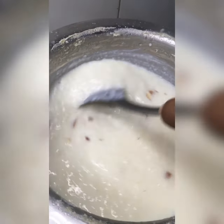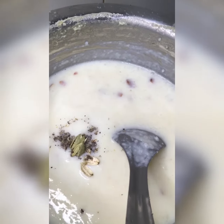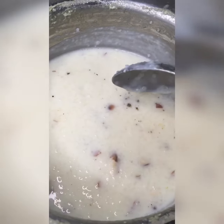It's almost completely ready. Now we're going to add the flavor, which is cardamom. Mix it well. I wanted to season this kheer with some more dry fruits,